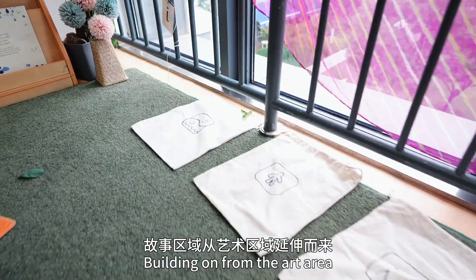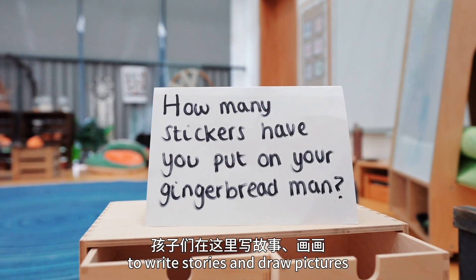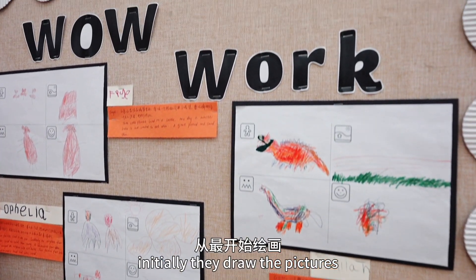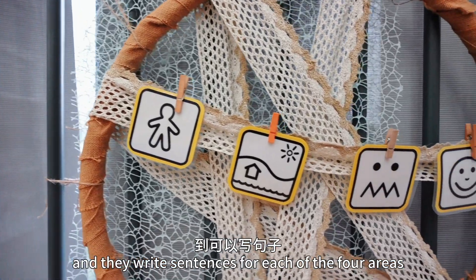Building on from the art area, children have opportunities to write stories and draw pictures. They identify the character, the setting, the problem and solution. Initially they draw the pictures, but later on they move and they write sentences for each of the four areas.